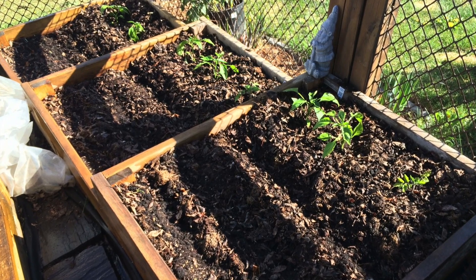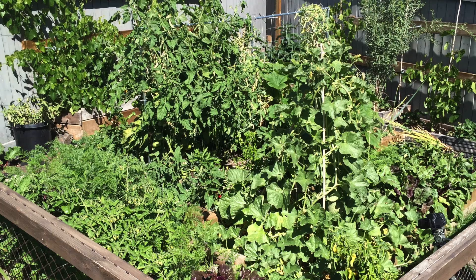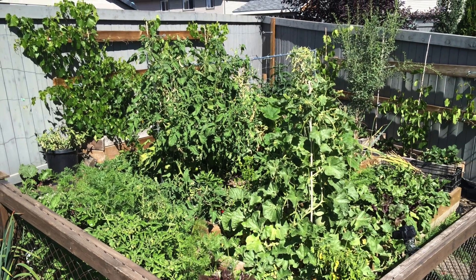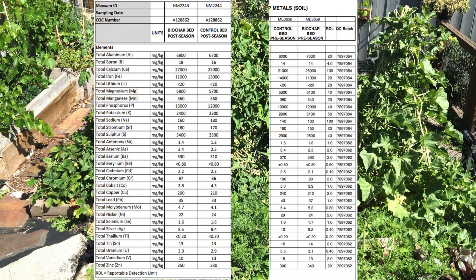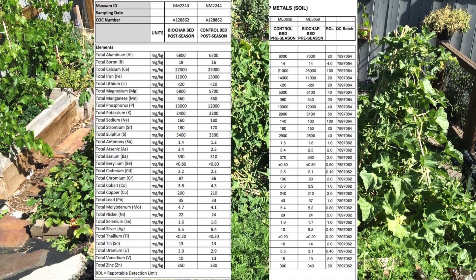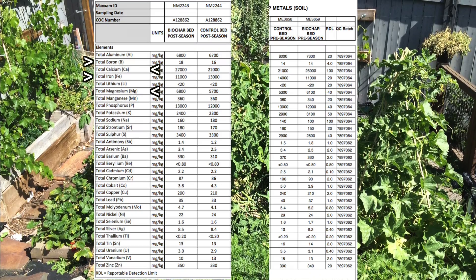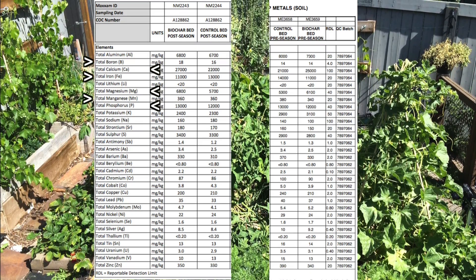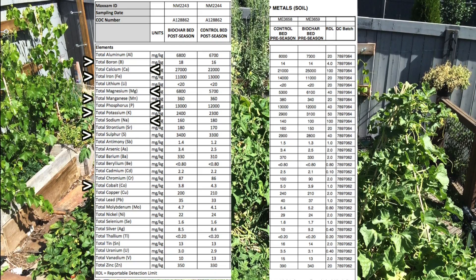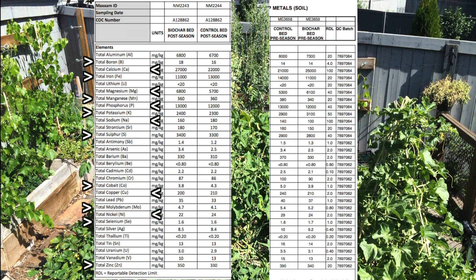There was no change within a single season of the micronutrients essential and beneficial for plant growth within the individual beds. When comparing the charged biochar pre and post season to the control, there was no noted difference within boron, calcium, iron, magnesium, manganese, phosphorus, potassium, sodium, sulfur, cobalt, copper, molybdenum, nickel, selenium, and zinc. Meaning there was no statistical difference between the charged biochar bed and the control bed.